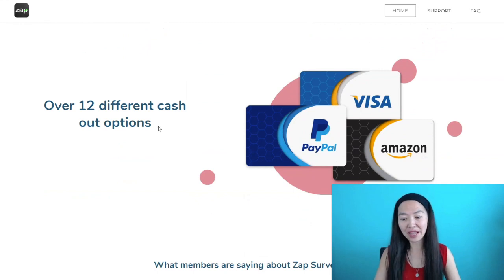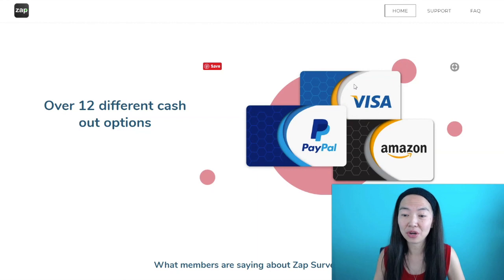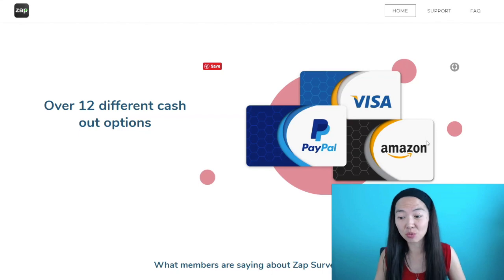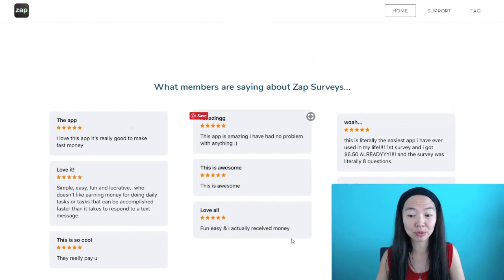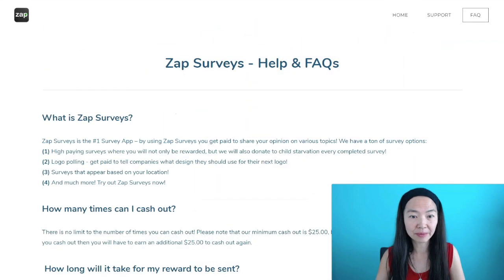Once you answer these survey questions, you will be able to cash out with gift cards, PayPal, or a Visa card. These are really great options for everybody, because then you can spend it however you want. They have really great ratings, and I'm going to show you more ratings in a second. Right now, I'm going to go over some of the FAQs of ZapSurveys.